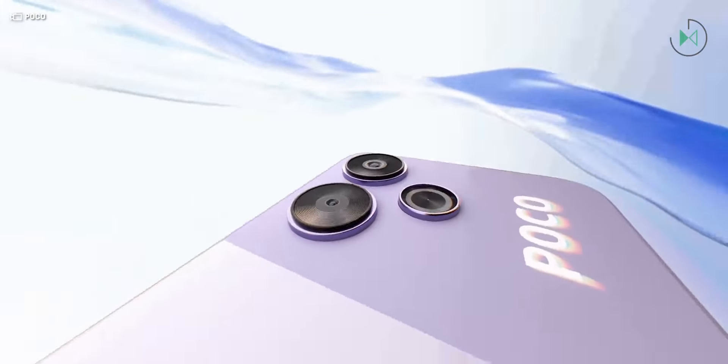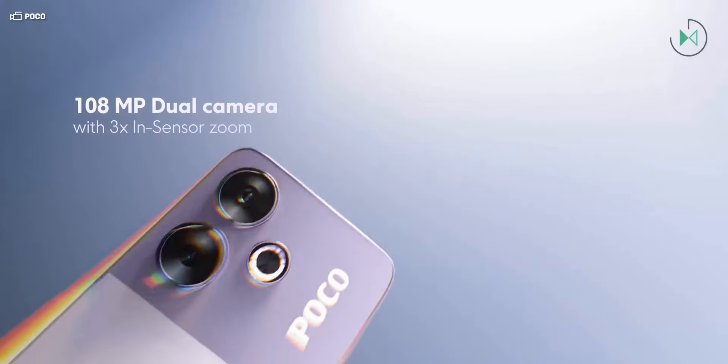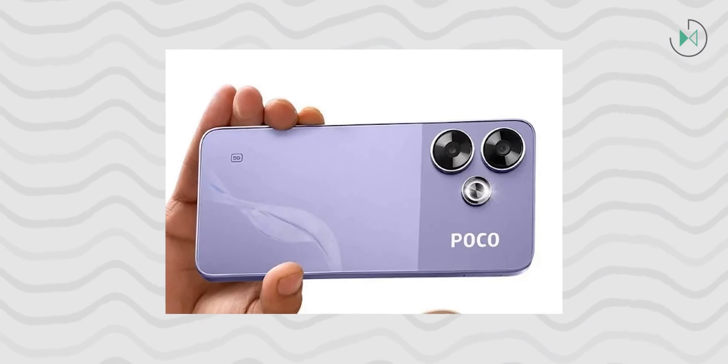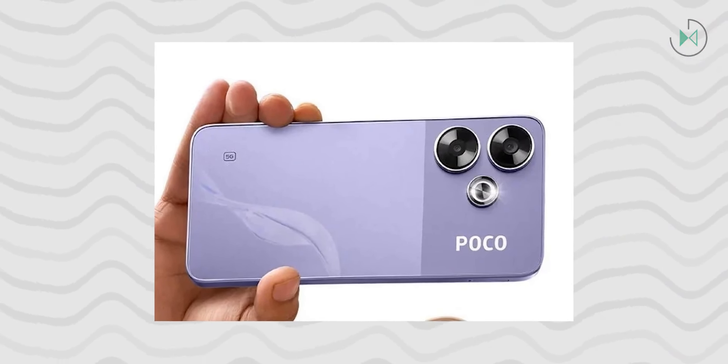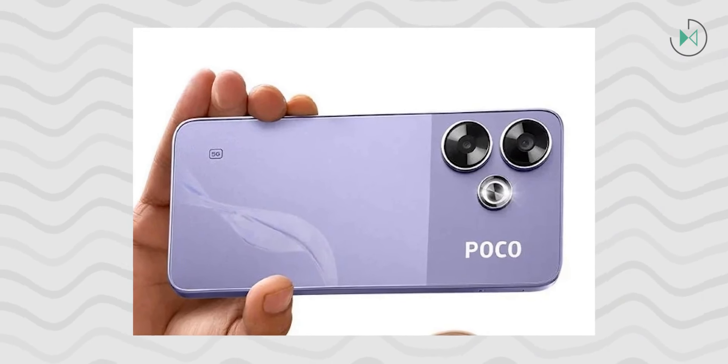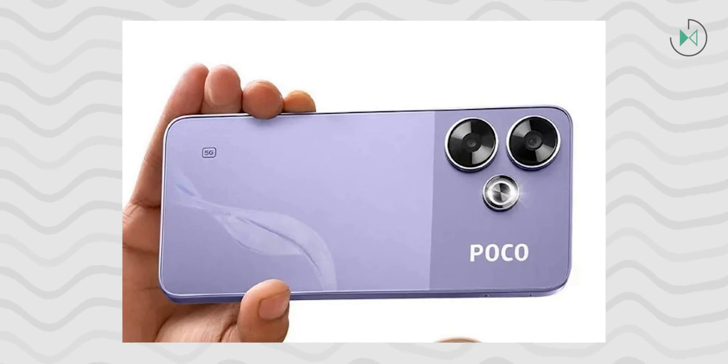The processor is the Snapdragon 4 Gen 2 in a supposed accelerated edition. It is curious that Xiaomi did not decide to debut the Snapdragon 4 Gen 2, which was presented just a few days ago. It integrates versions with 6 or 8GB of RAM and has 128GB of storage. Its battery is 5,030mAh, supporting 33W charging, and it comes with Android 14.